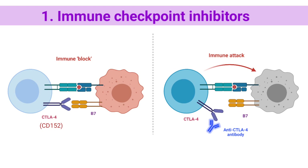CTLA-4, or cluster of differentiation 152. Conventional T-cells are activated by engagement of MHC (signal 1) and B7 (signal 2). Upon activation, T-cells express CTLA-4 on the cell surface. CTLA-4 engagement with B7 inhibits T-cell activation. Antibody blockade of CTLA-4 interaction with B7 prevents this inhibitory signal.